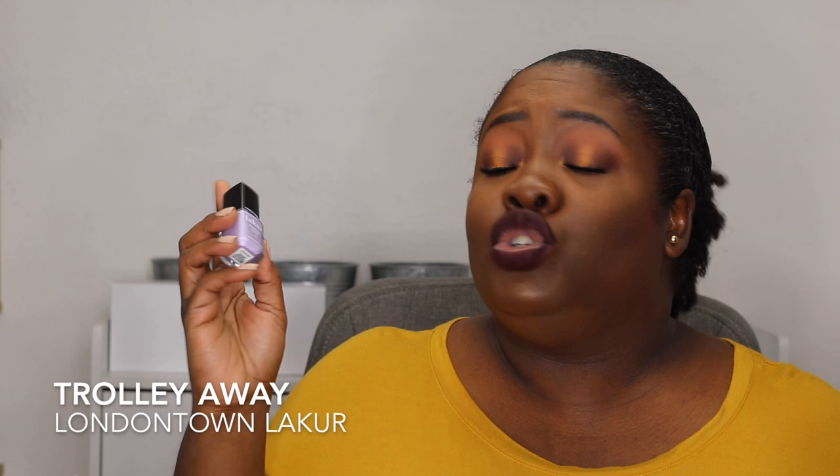Let's start off with one of my favorites. This is not only one of my favorite colors but also one of my favorite companies — this is London Town Lacquer and this shade is called Trolley Away. It is such a beautiful muted purple. London Town Lacquer just has a perfect formula; every single shade makes your nails look so uniform, perfect, and neat, even if you don't have the best nails.